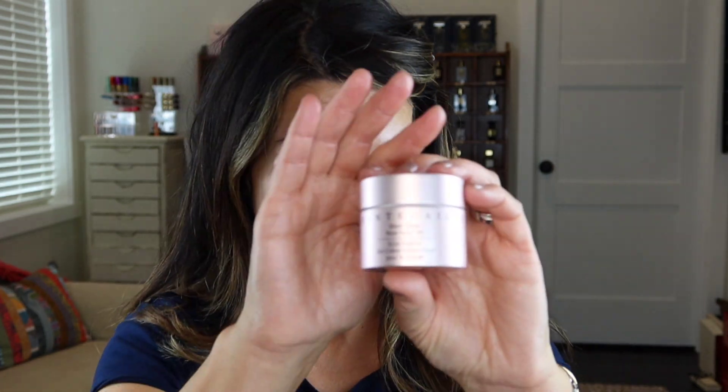We can see you have this luminosity that's going to come through from underneath your foundation. It is definitely skin blurring — like a good primer, it helps with those pores without clogging them. Wonderful botanicals and skincare ingredients. That is the new Sheer Glow Rose Face Tint and it feels delightful. I am a huge fan of the bronze one, especially in the summer. I did wear it a lot, especially down in Florida.